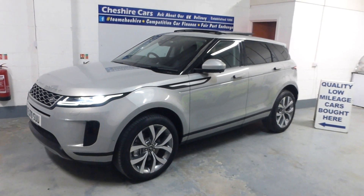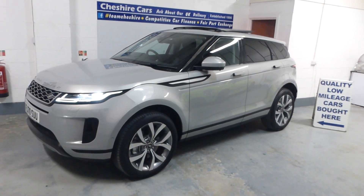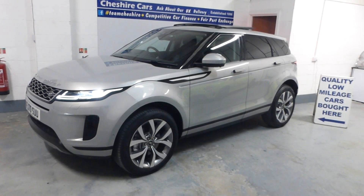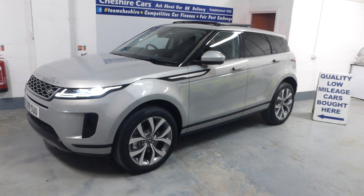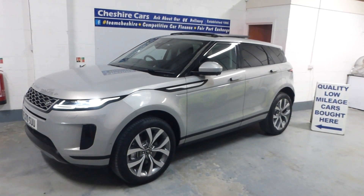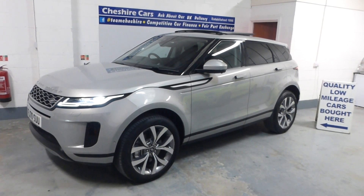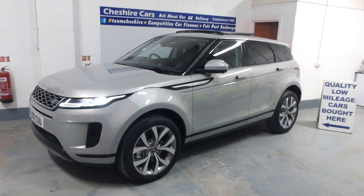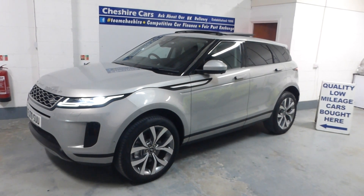Our website is at www.cheshire-cars.co.uk, and our YouTube channel has over 1.2 million views and over 1,600 subscribers — please feel free to subscribe. I'll await your emails and phone calls on what is a quite spectacular, very well cared for Range Rover Evoque SE, 2-litre diesel.